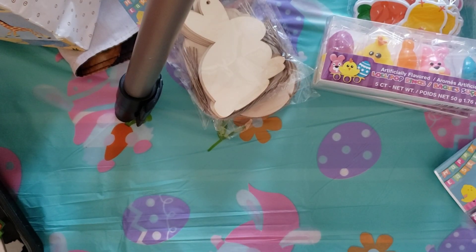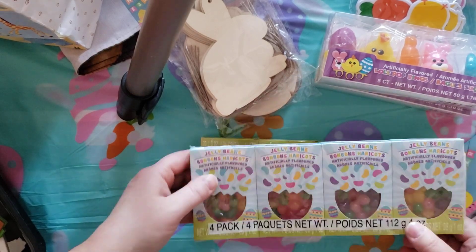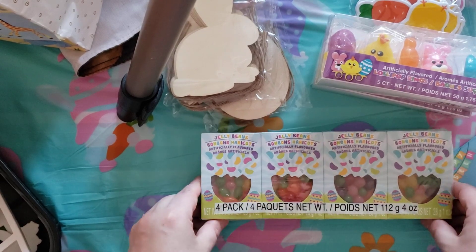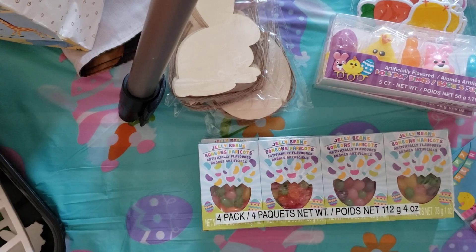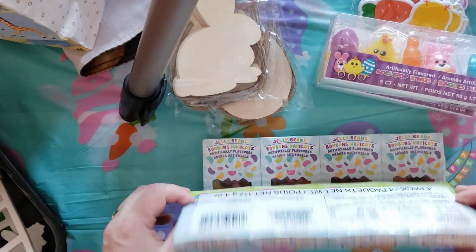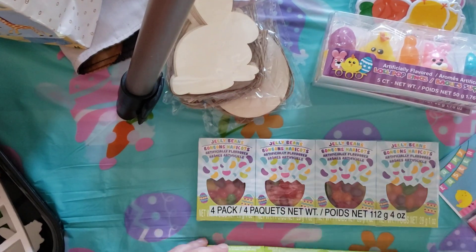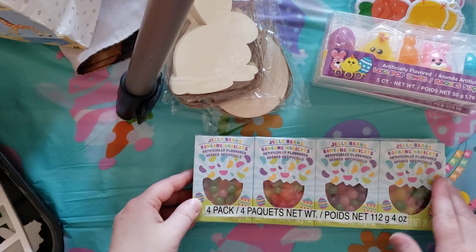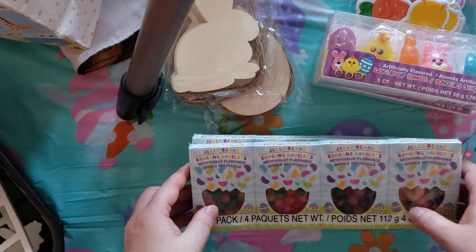They also had these packs of jelly beans — you get four for $1.50, which is really good. Because at Dollarama now, nothing is a dollar anymore, everything is over a dollar. And I haven't seen anything like this where you get four for $1.50. So I picked up two of these as well for Easter goodies for family members.